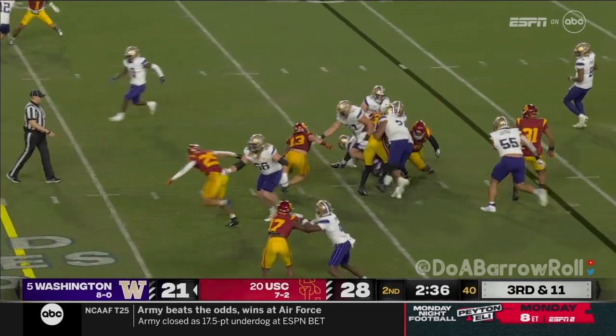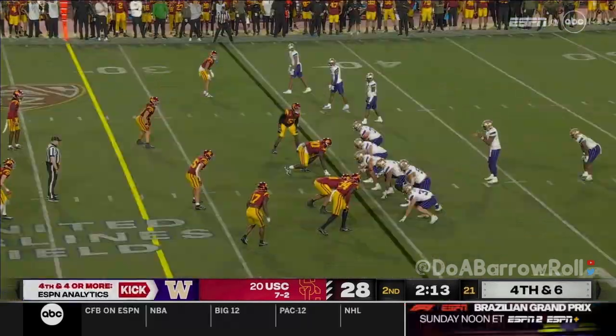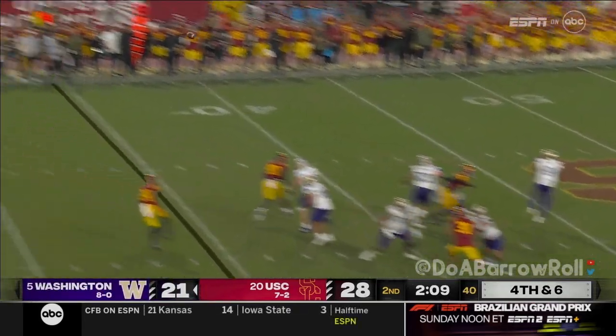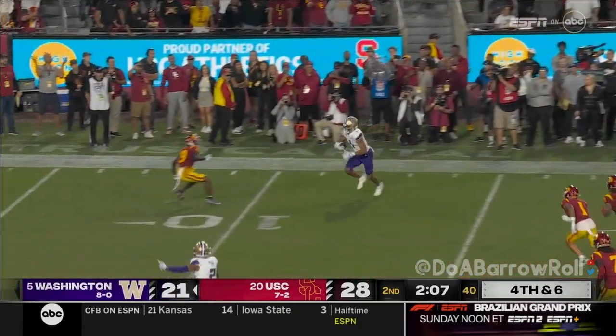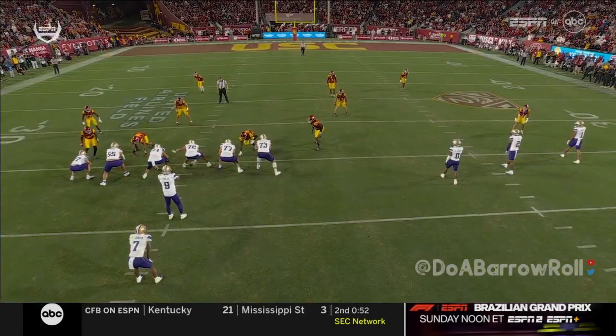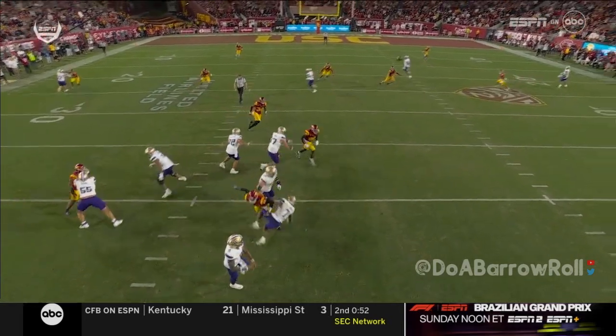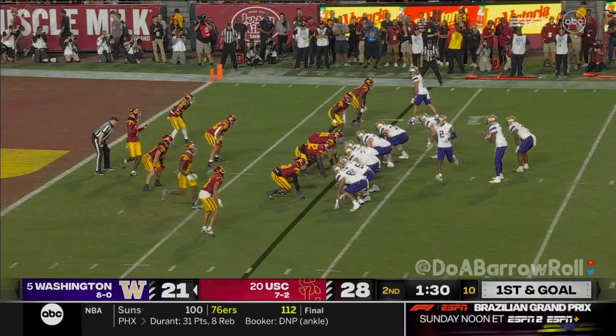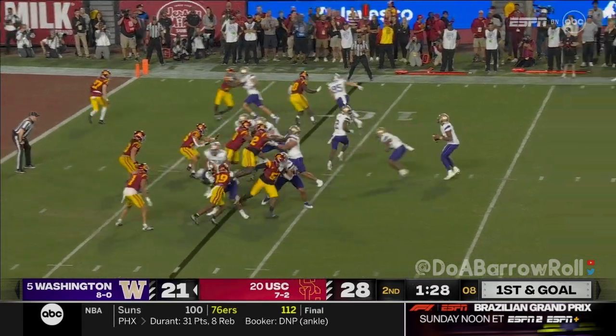They run it with Nixon on third and long, and he picks up only about a yard. Then Penix finds Odunze wide open. How do you ignore him? Watch Demonte Jackson get lost out in space, just freelancing — nothing from this defense. Inexplicable decisions.